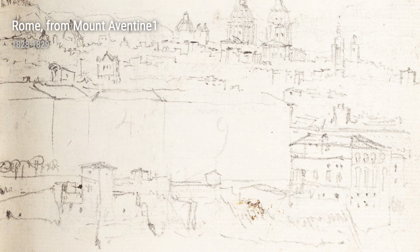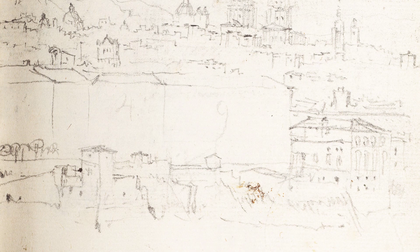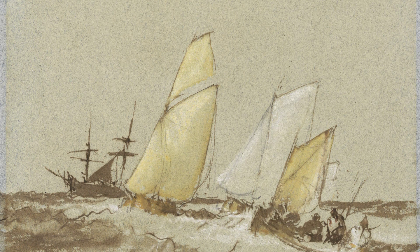Turner's talents weren't limited to capturing the sea and cities. In Lake Como looking towards Leko, he demonstrates his proficiency in bodycolour painting, showcasing the breathtaking beauty of the Italian landscape.